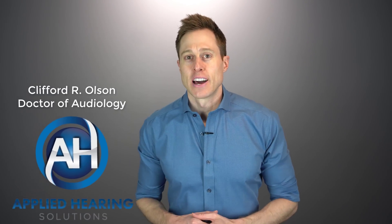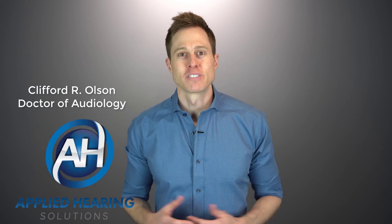Hi guys, Cliff Olson, doctor of audiology and founder of Applied Hearing Solutions in Phoenix, Arizona. And in this video, I'm talking about four new hearing aid technologies that will completely change your life.